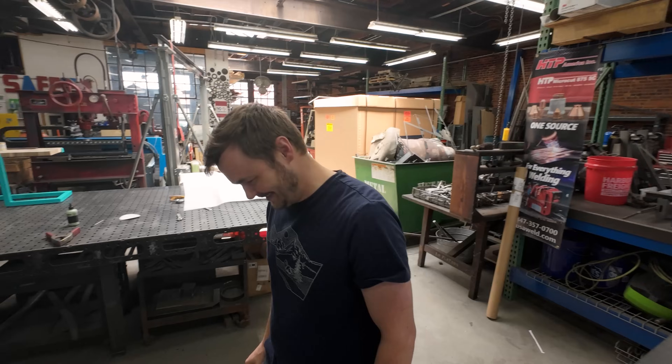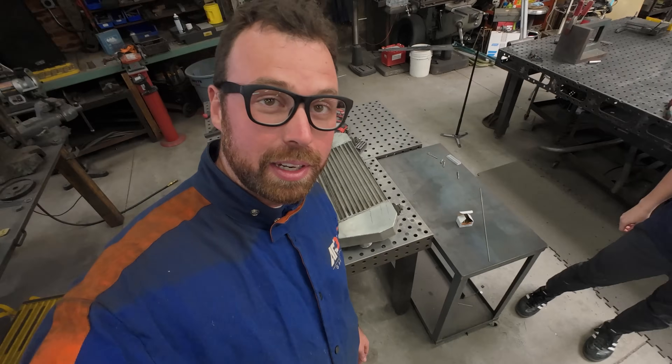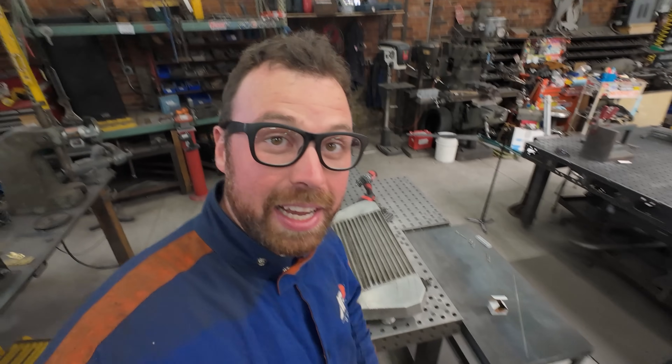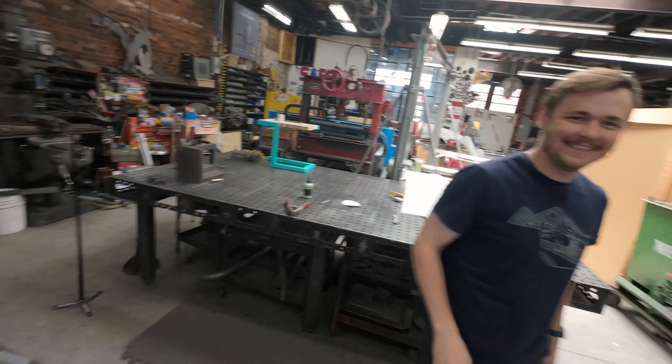I'll let Walker get back into the office. Today on Lift Arc Studios, we're going to weld a broken intercooler with the HTP TIG welder.